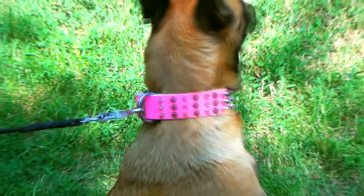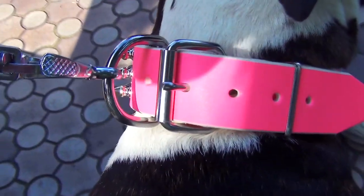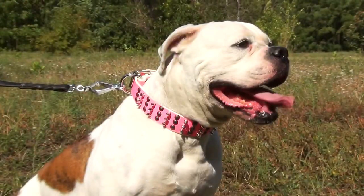The buckle, durable d-ring for leash attachment, as well as spikes are made of nickel-plated steel. Original lines of pyramids are made of the classic collar design.